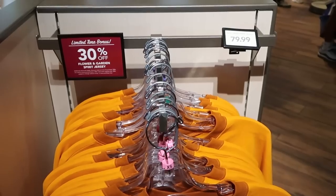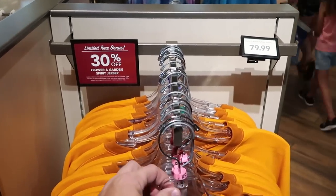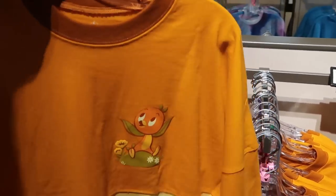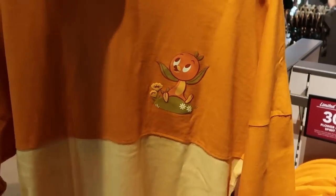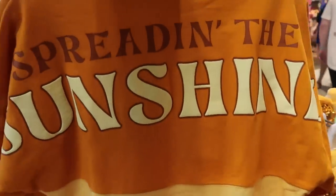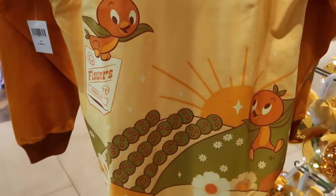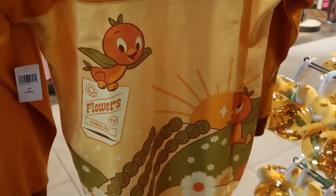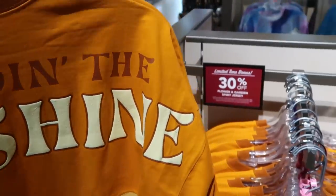If you're here for the Epcot Flower and Garden Festival, they are running a limited time bonus on the Orange Bird Spirit Jersey — originally $80, now an extra 30% off. Definitely the time to grab one of these. You have the Orange Bird on the front, and the back side says 'Spread Into Sunshine' with orange groves and orange seed packets on the bottom half.